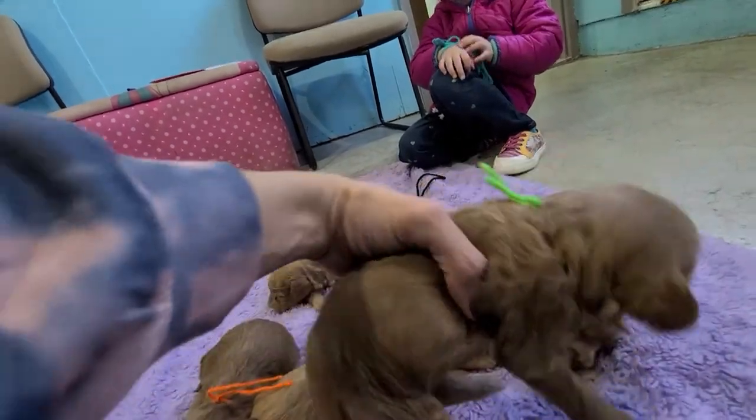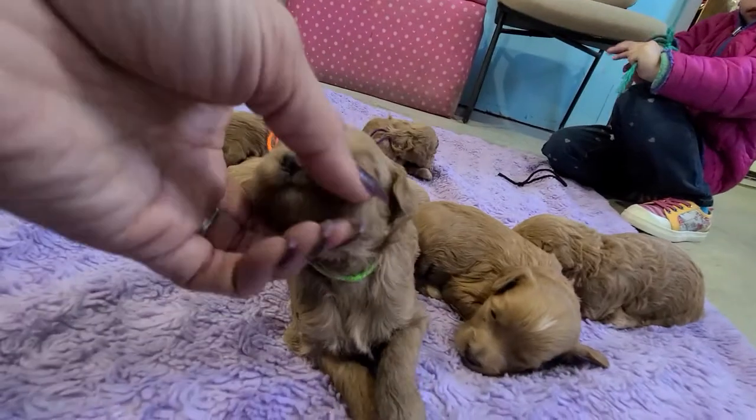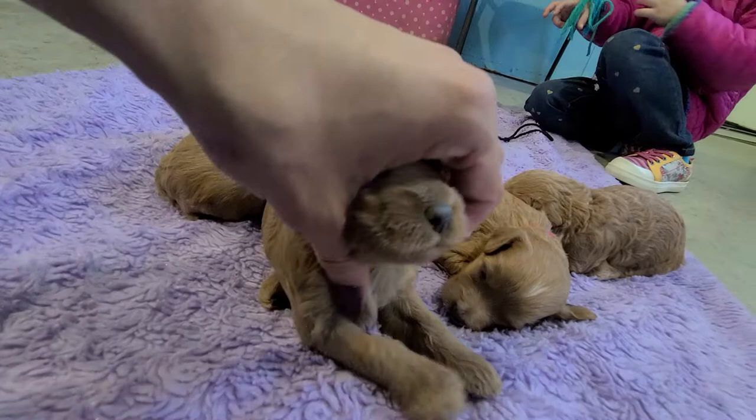And then, of course, Ethel with the green string. Solid red — maybe a little bit of white here.